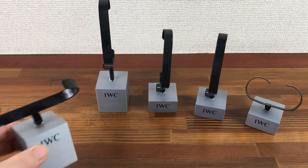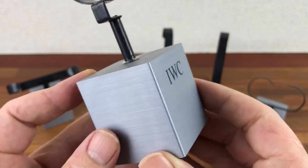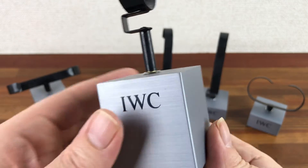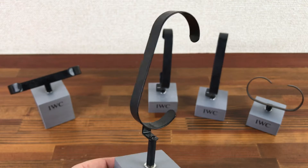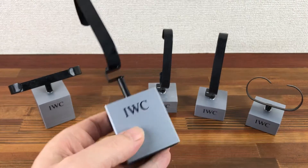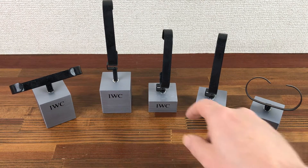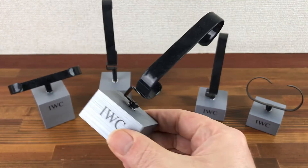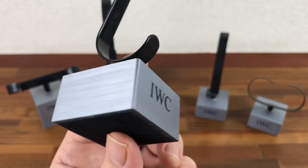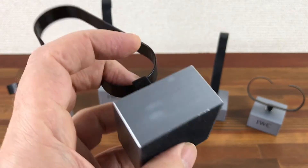These can be changed around to suit. Great for using in photography for your IWC watches, or to display your watches in your shop window, or just to keep your own watches on display.